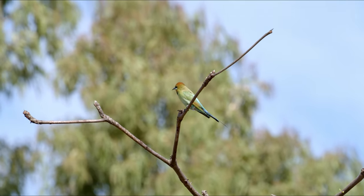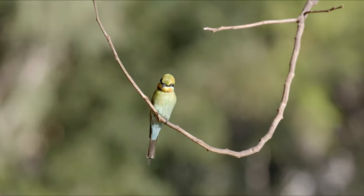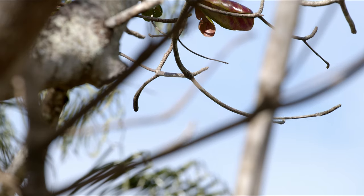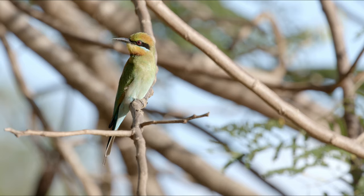Not quick enough, but that's no worry for the Rainbow Bee-eater. They'll try again and again. Still no luck.